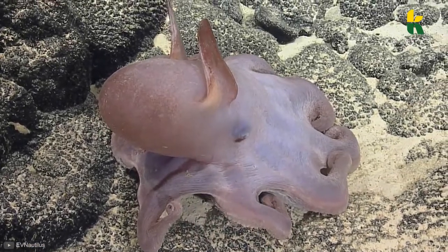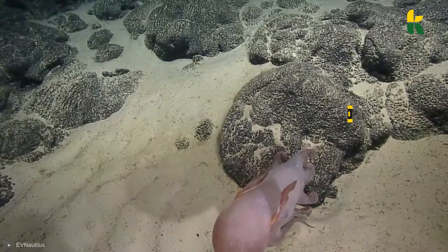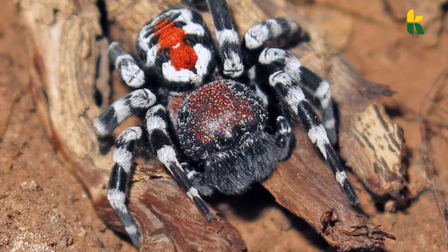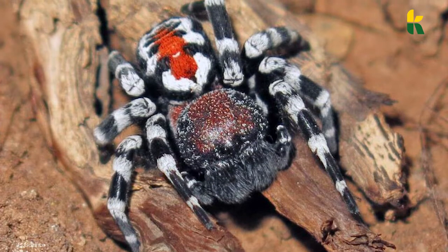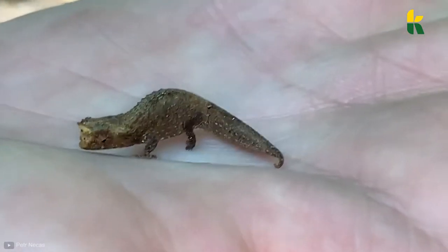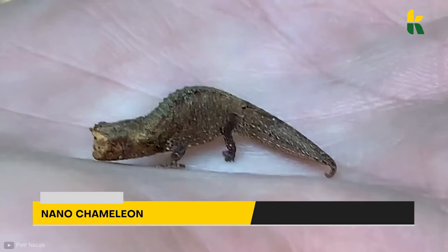This is a squid that looks like Dumbo and lives 14,000 feet underwater. This is a newly discovered spider that wears the name of two celebrities, and this is the smallest chameleon in the entire world — the nano-chameleon.